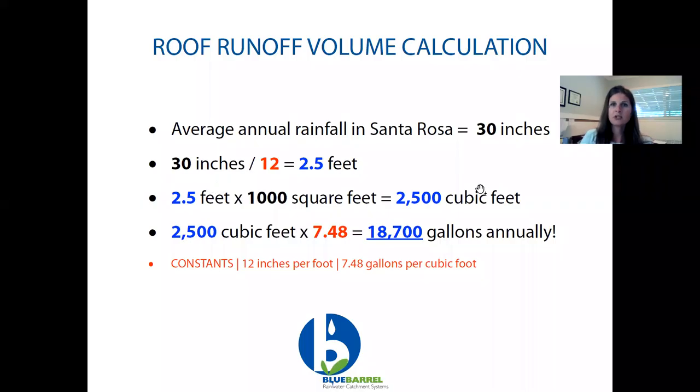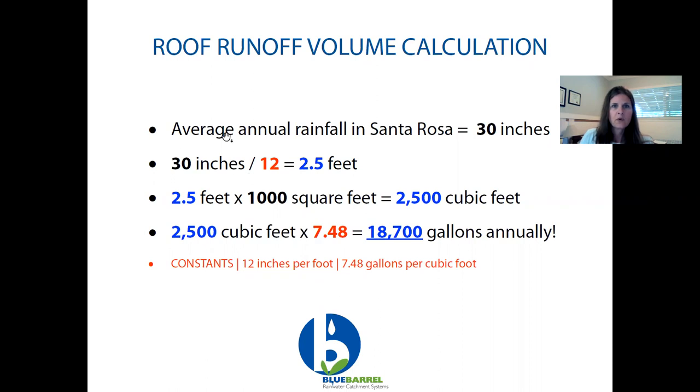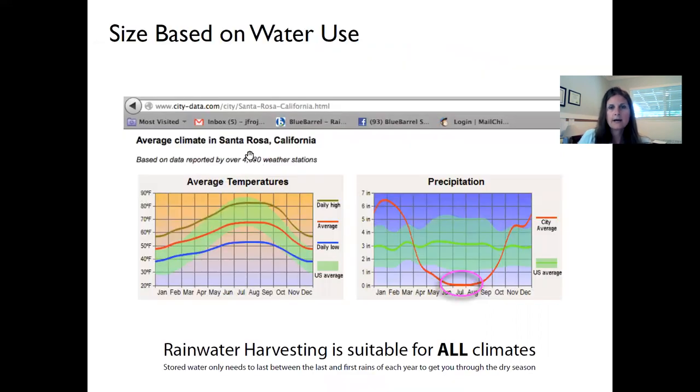Going back to the presentation: for our hypothetical residential example, the larger roof panel is about 1,000 square feet. Converting 30 inches of rain to 2.5 feet, multiplying by 1,000 square feet gives us our output in cubic feet, then converting to gallons shows over 18,000 gallons from just that segment of the rooftop. Here's a screenshot of the simpler calculator, which confirms the same. Rainwater harvesting is suitable for all climates.